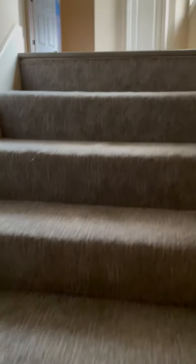We'll move on upstairs. Stair carpet's in great shape. LVP in this hallway.